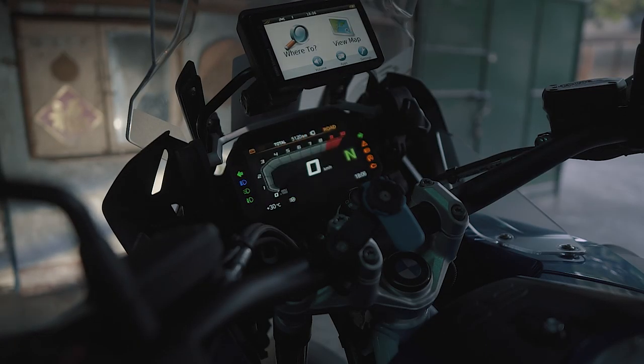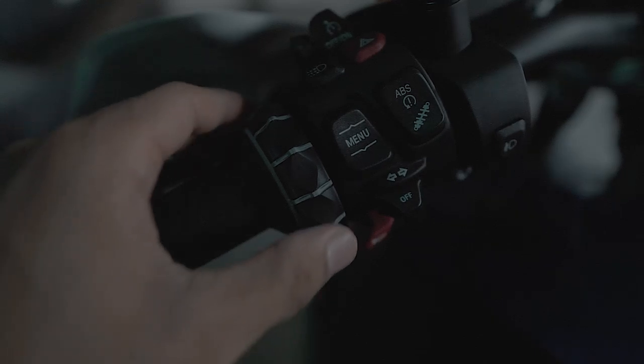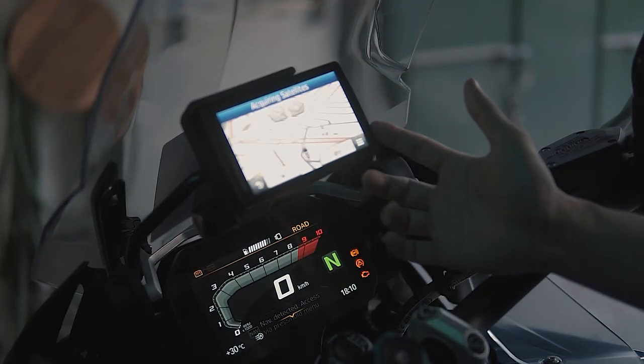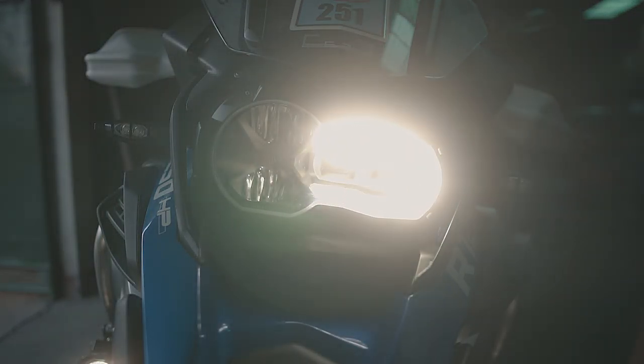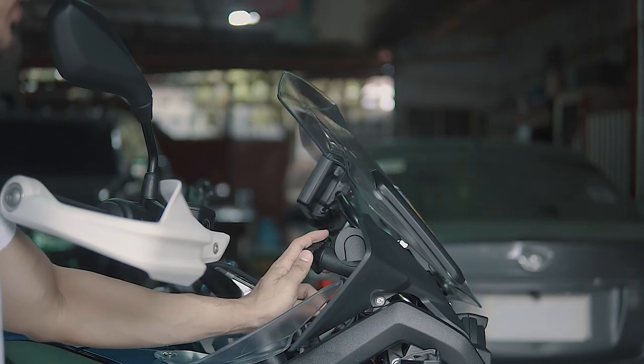It has a 6.5-inch TFT color display with Bluetooth and communicator, tire pressure monitoring, and bike status using a rotary dial. It also has a GPS navigator with daytime running light and a projector headlamp. The windscreen is adjustable.